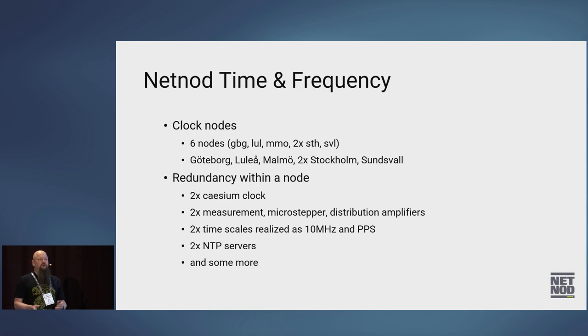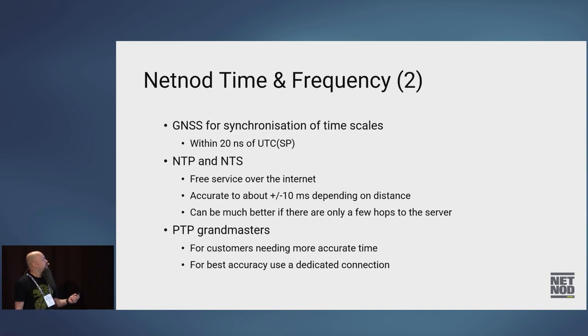I'm part of the time and frequency group at NetNode, so we have a bunch of redundant clock nodes with redundancy across all those racks. We use GNSS for synchronization of timescales. We usually keep them within 10 nanoseconds. The worst excursions from UTC SP, which is the Swedish standard time — the definition of Swedish time — are about 20 nanoseconds.